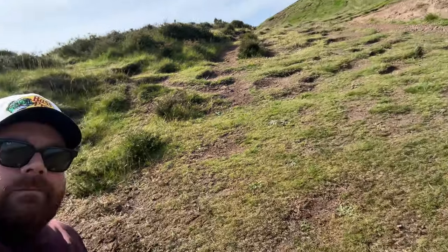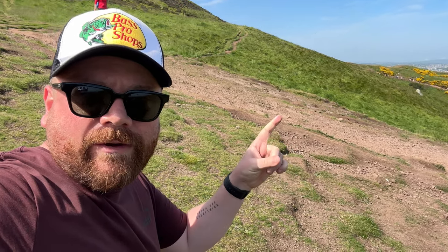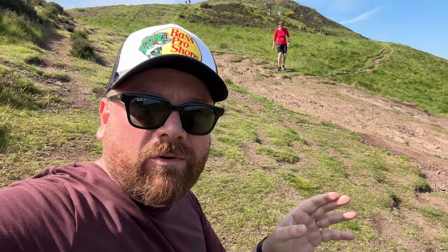That brings me to my top tips. Number one: bring plenty of water. You're going to need it — I bought a full bottle but I'm almost done. Second: bring sensible footwear. Trainers with good grip will do. There are some slippy bits, and actually the worst part of Arthur's Seat is the loose gravel when you're coming down the hill. When it's dry, it's like ice, so you need to avoid the gravel at all costs.